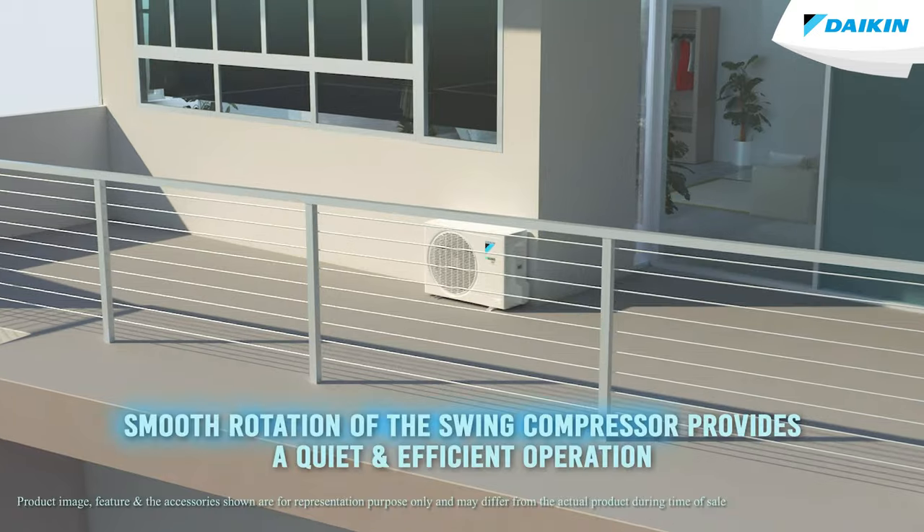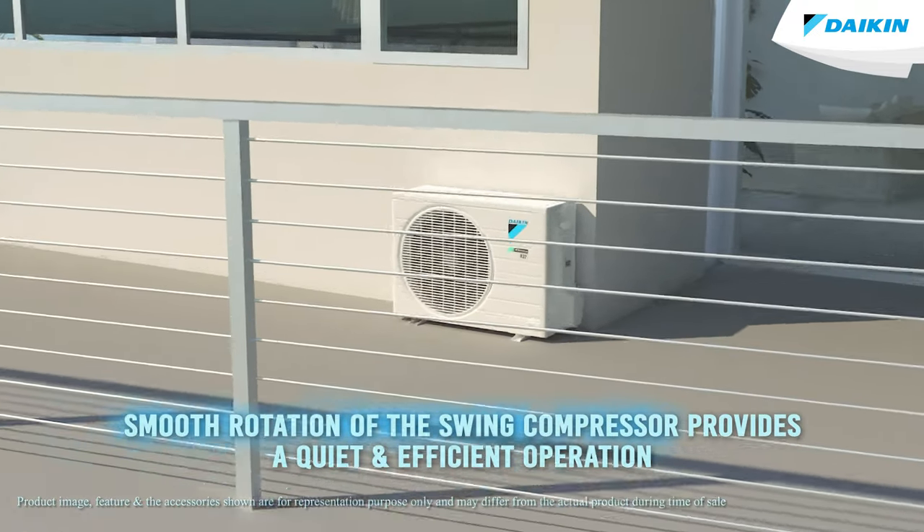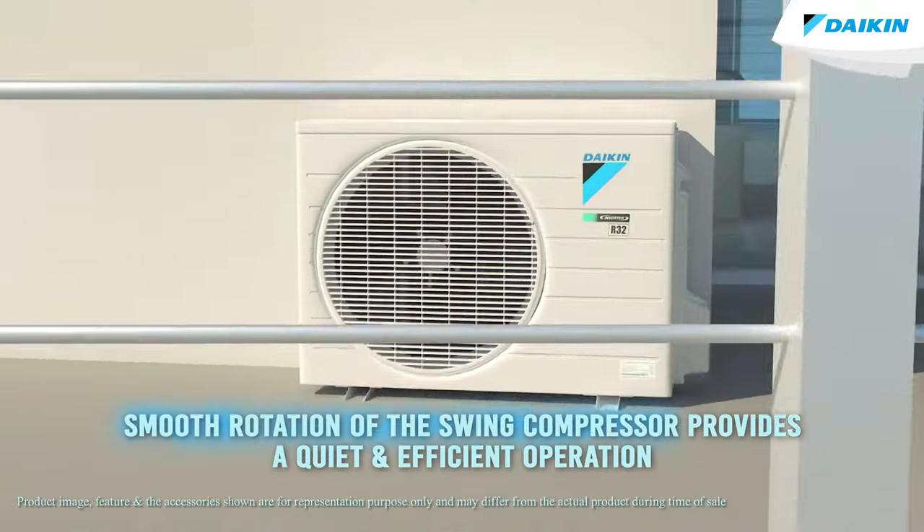Your Daikin air conditioners come with a patented NEO SWING COMPRESSOR which decreases friction and vibration. This helps in a smooth rotation of the SWING COMPRESSOR which provides a quiet and efficient operation.